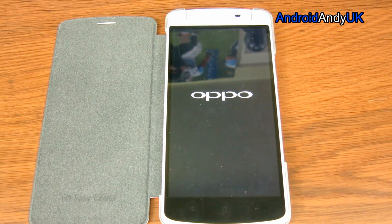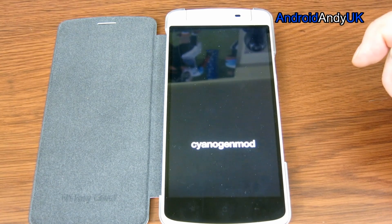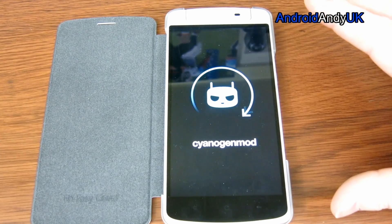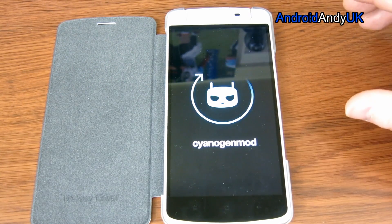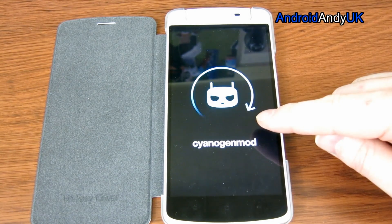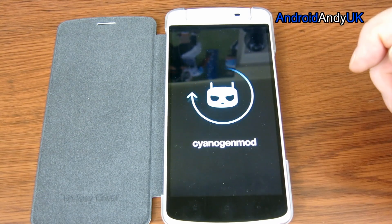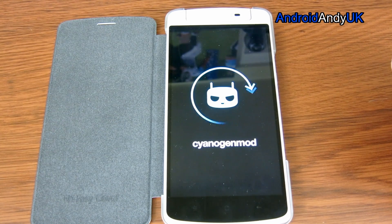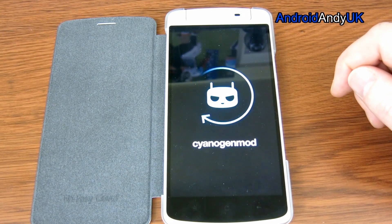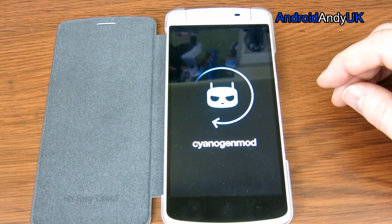There we go. And in theory it should be quite easy — not reversible, but I could go back to ColorOS with a simple download, sticking it on the device. I've not had to unlock anything, I've not had to flash any custom recoveries. I've literally downloaded a 380 meg file, dropped it on the phone, booted into recovery, and selected it. That's how simple it's been. It should work pretty flawlessly, having been designed specifically for this device by the CyanogenMod team. We shouldn't get any of the little bugs that you sometimes get with custom ROMs.